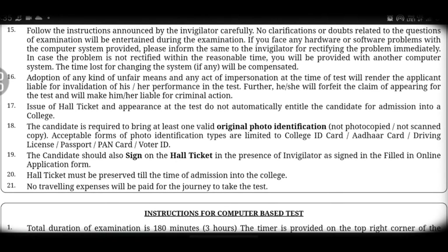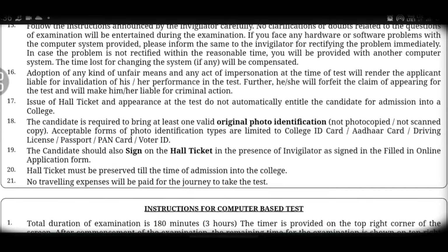Fifteenth point: you have to follow the invigilator's instructions carefully and cooperate with them. If you have any hardware or software problems — for example, issues with the screen, color, mouse, or keyboard — report them to the invigilator immediately.